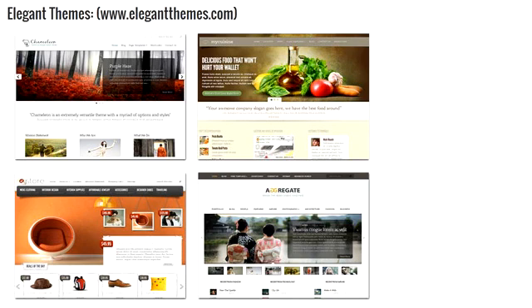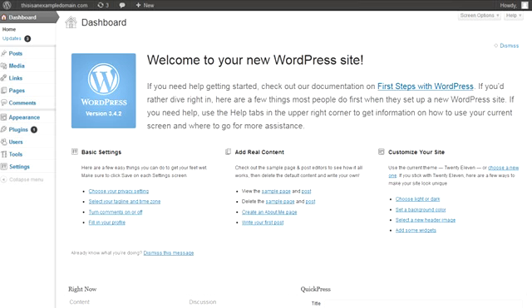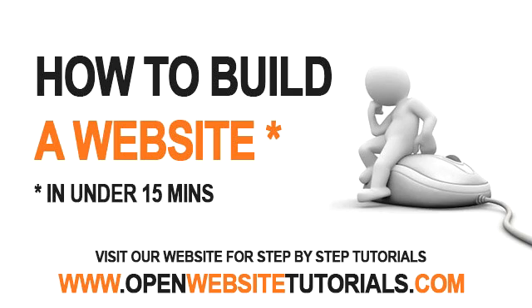Everything in WordPress is fairly self-explanatory and has been designed to be easy to use. There are also tons of tutorial videos available online to show you how to do pretty much everything you could ever want to do with your site. I'd encourage you to have a play around and get very familiar with how everything works. So that's about it for this tutorial — I hope you've been able to follow through this video series and get your website up and running. We'll be adding more tutorial videos to our site to show you how to customize your site and do various other things, so keep an eye out for those. Thanks for watching.